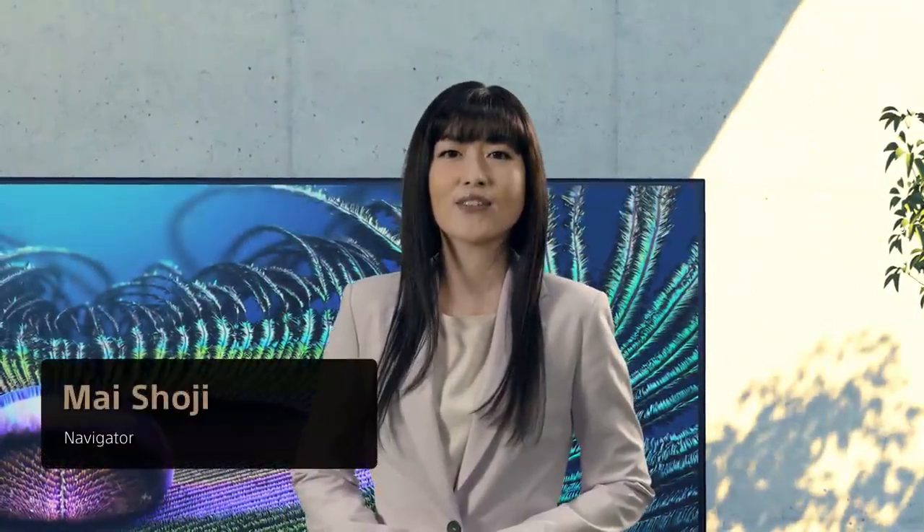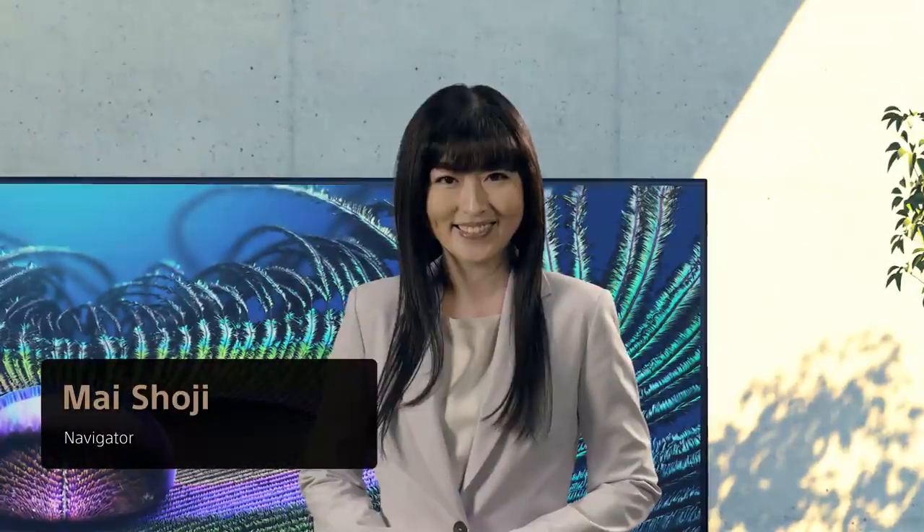Hello, everyone. Welcome back to the second part of today's announcement. I'm Mai Shouji, and I'll be your navigator for this part of the event as well. Now that I have a better grasp of the new Bravia XR, I'd like to invite Rino Kojima to tell us more about the technologies and features packed into these TVs. Rino?